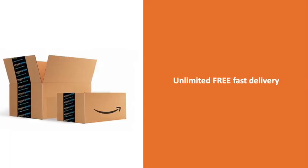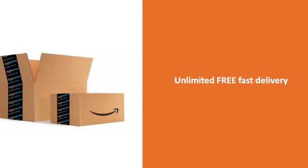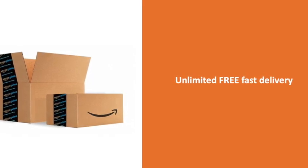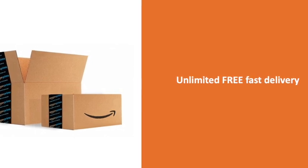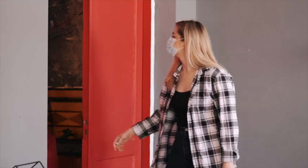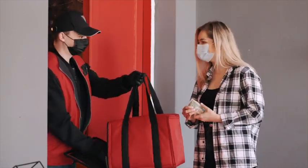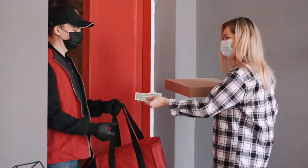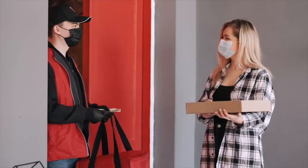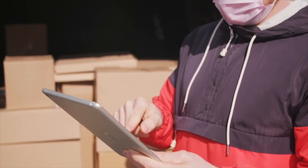As a Prime member, you get unlimited free one-day and two-day delivery on eligible items from India's largest online store, Amazon, to over a hundred cities. Prime items that are not eligible for free one-day or two-day delivery to your location will always qualify for free standard delivery with no minimum purchase value. The fastest free Prime delivery speed available for an item will be shown on the product page.